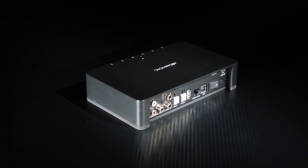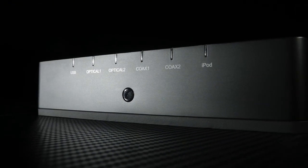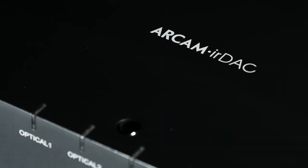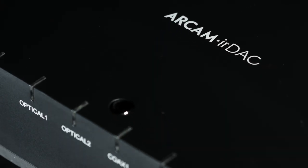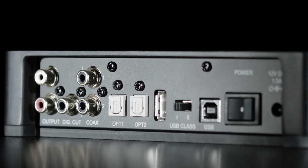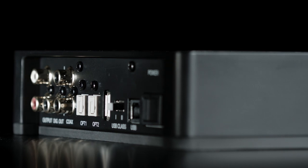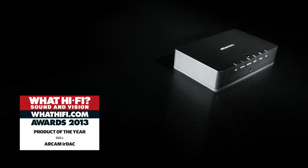In a recent group test review, we wondered whether the IR DAC's rivals could keep pace with it. During our time with it, the IR DAC never bored or became uninteresting. The way it encourages you to keep listening is a rare talent, and with a product this special, one you can't afford to ignore. That's why it's our 2013 Product of the Year.